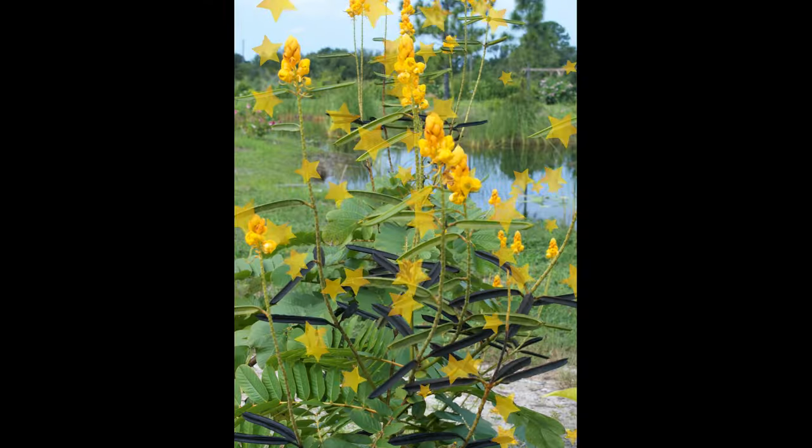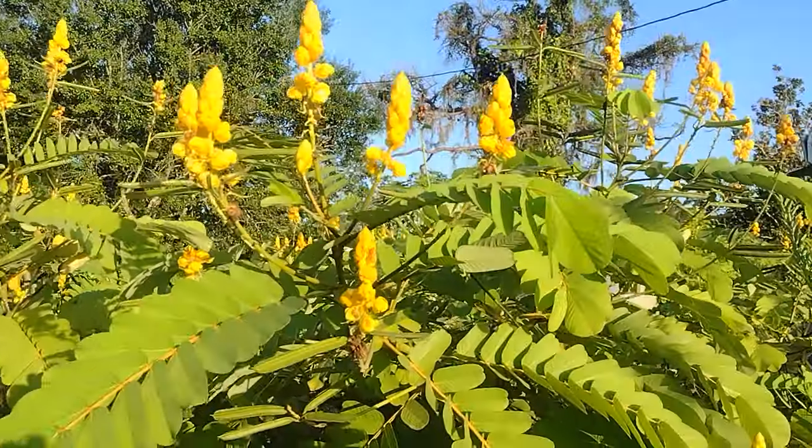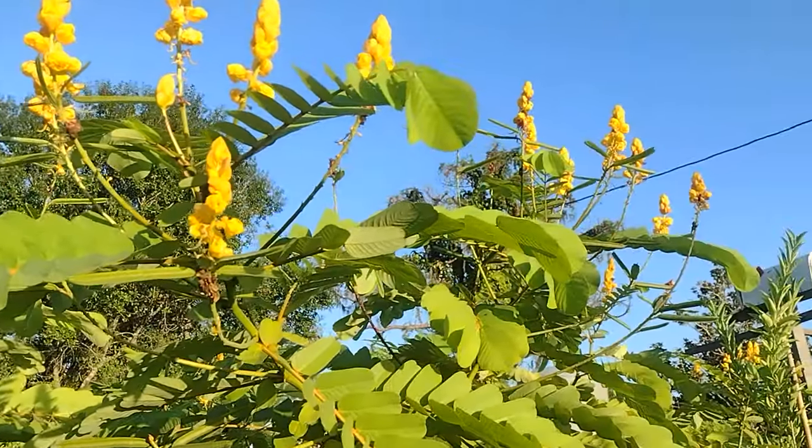The flowers are followed by curious rattling seed pods. Empress Candle turns your garden into a living masterpiece, quickly spreading across the given space and creating a vibrant picture of nature's beauty.